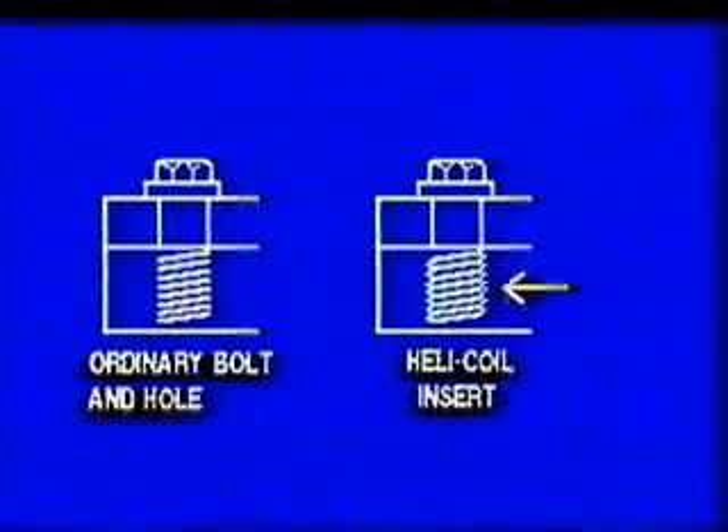Thanks to Helicoil, a tapped hole can be made stronger than the bolt. In an ordinary tapped hole, the top two threads carry about 65% to 75% of the load — the rest of the threads are just hanging. The Helicoil insert provides a distribution load factor; each individual coil carries its own share of the load.